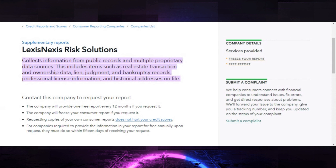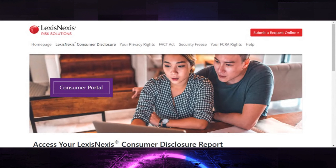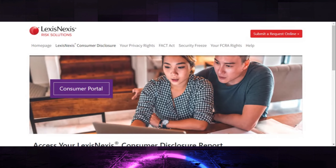Requesting copies of your own consumer reports does not hurt your credit score. For companies required to provide the information in your report free annually upon request, they must do so within 15 days of receiving the request. Now we're going to go into LexisNexis — the website is consumer.risk.lexisnexis.com.